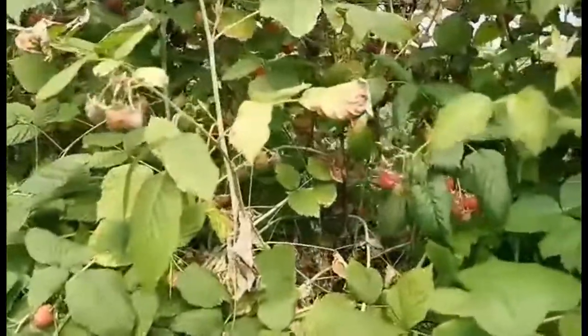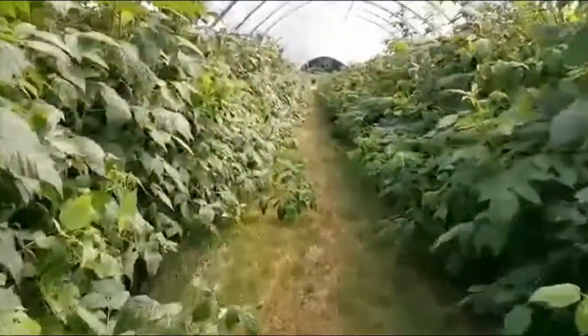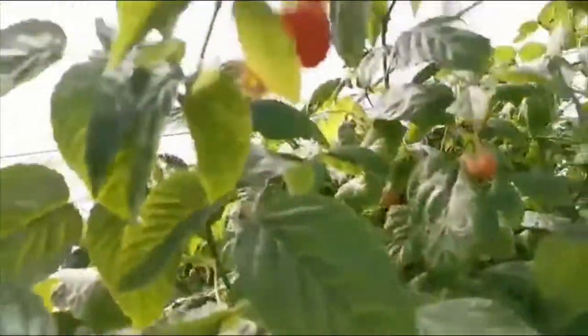In contrast, clay soils hold potassium within their structure. Potassium is needed for controlling both water uptake and the process of allowing plants to harness energy from the sun via photosynthesis.